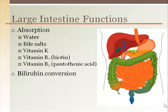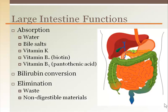Bacteria in the large intestine convert bilirubin to urobilinogen, which is further broken down to give the dark color of feces. Finally, anything that did not get digested gets eliminated as feces.